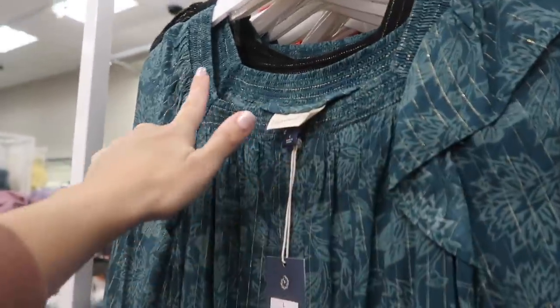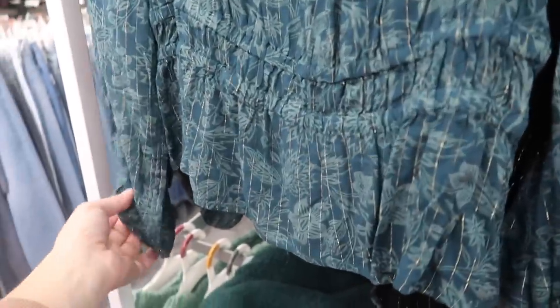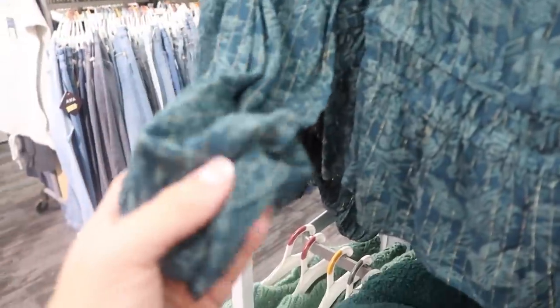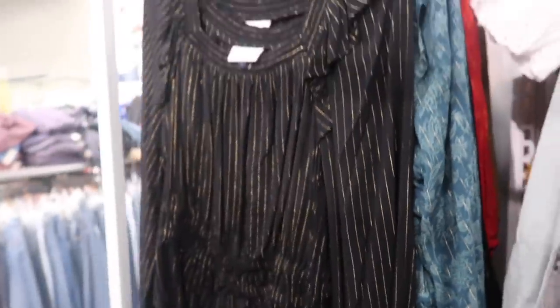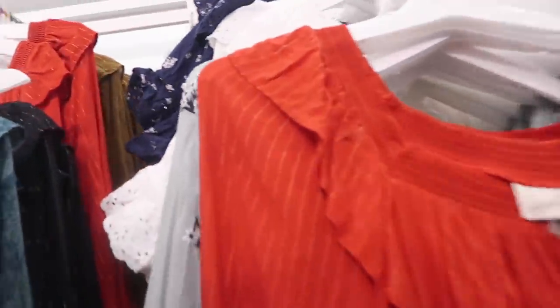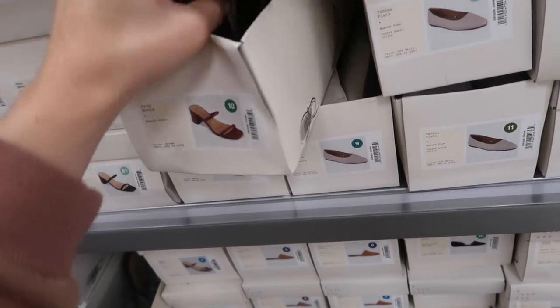I showed you guys this top from Universal Thread but I'm seeing a new print and color. These have the square neckline with elastic smocking in the waist, a little peplum, and the balloon-style sleeve. This one has gold running through it with a green floral. These are $24.99. I also showed it in black, red, and brown.